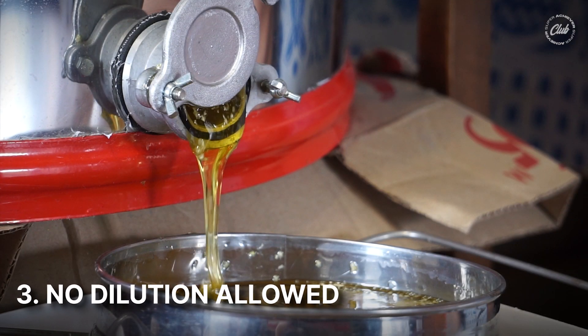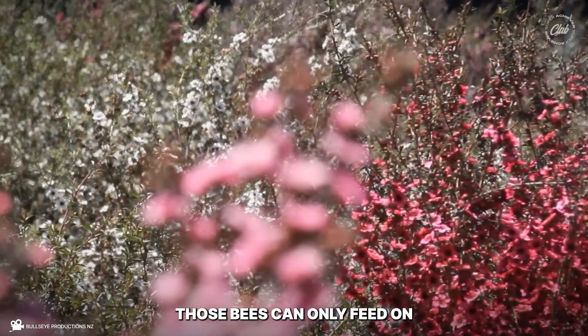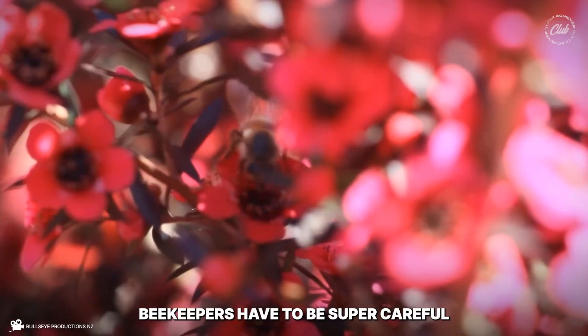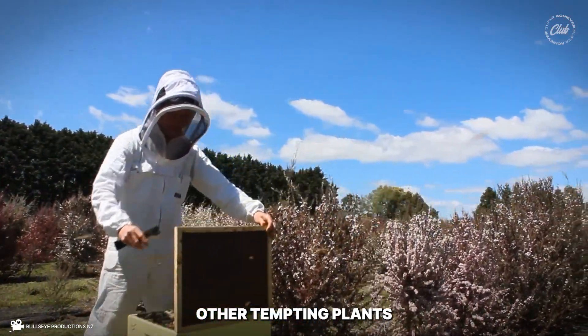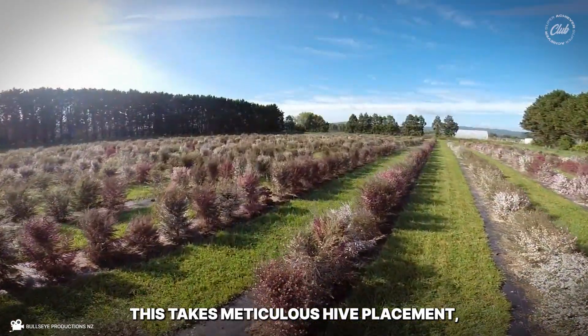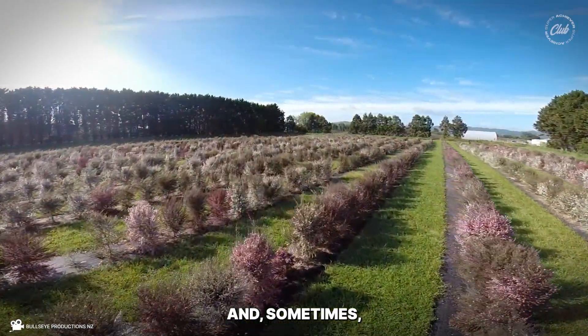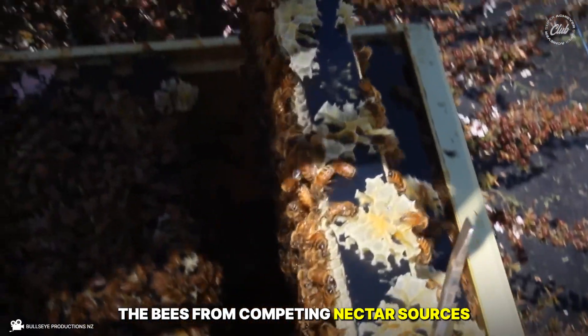Number three: no dilution allowed. For true Manuka honey, these bees can only feed on Manuka flowers. Beekeepers have to be super careful to make sure there aren't other tempting plants around the beehive to mess up the purity. This takes meticulous hive placement, and sometimes they use special barriers to shield the bees from competing nectar sources.